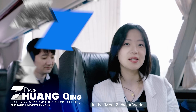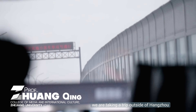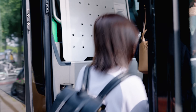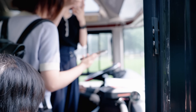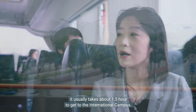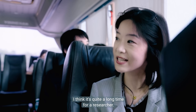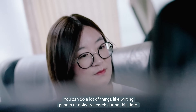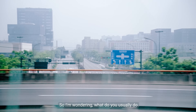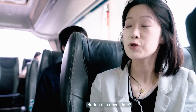For the first time in the Meet-a-Scholar series, we are taking a trip outside Hangzhou and heading for the international campus in Haining. Professor Zhao, it usually takes about one and a half hours to get to the international campus. I think it's quite a long time for a researcher. You can do a lot of things like writing papers or doing research during this time. So I'm wondering, what do you usually do during this travel time?